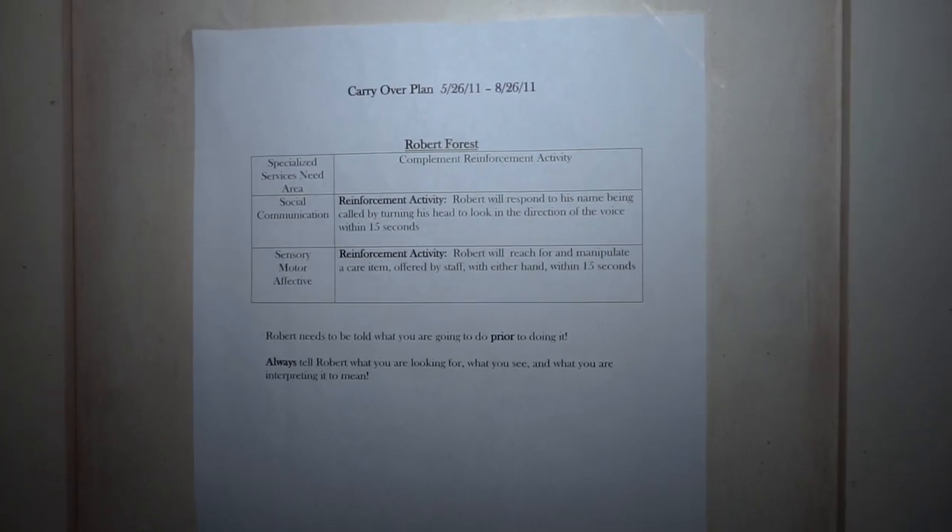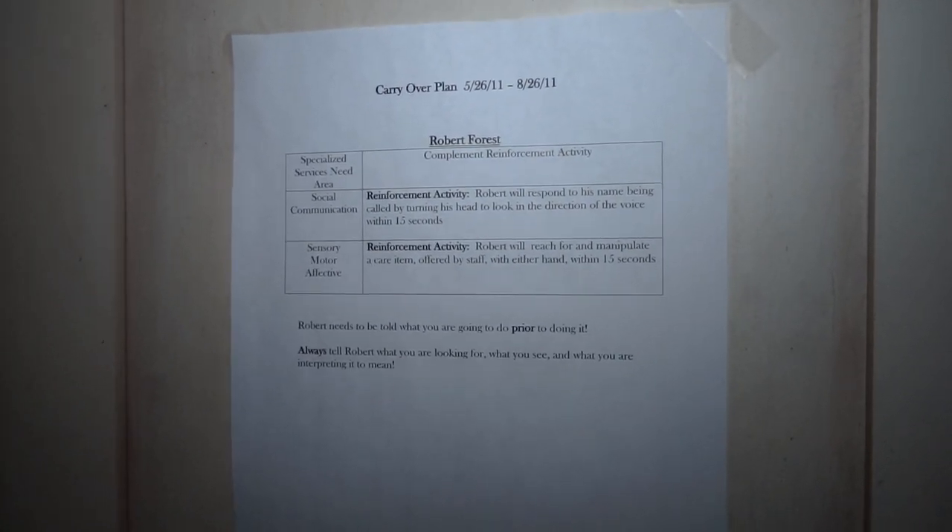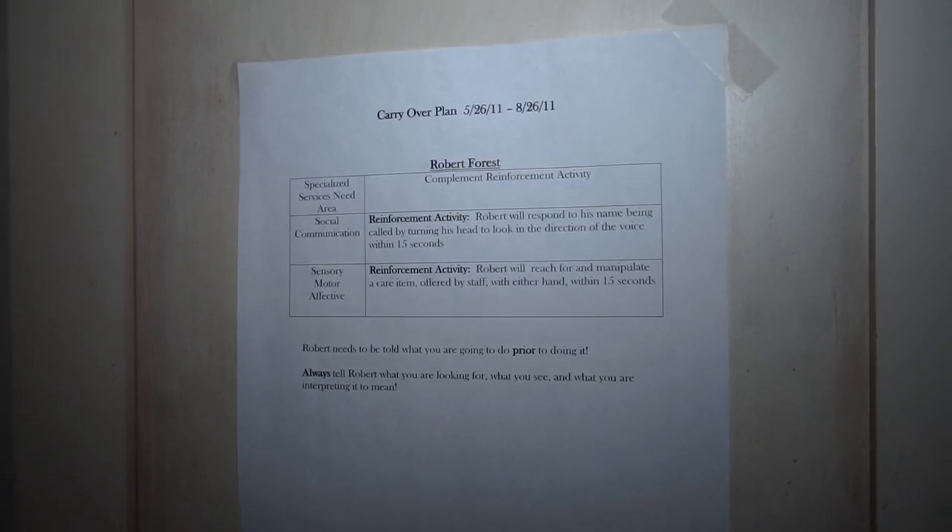It's really interesting to just read this. So much life was here at one point, and we forget that when we explore these abandoned buildings.